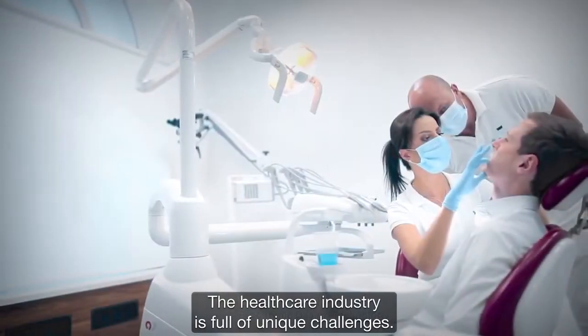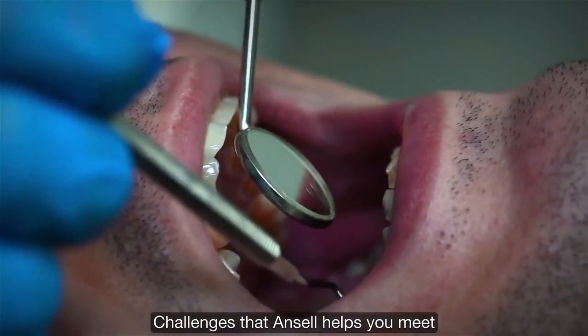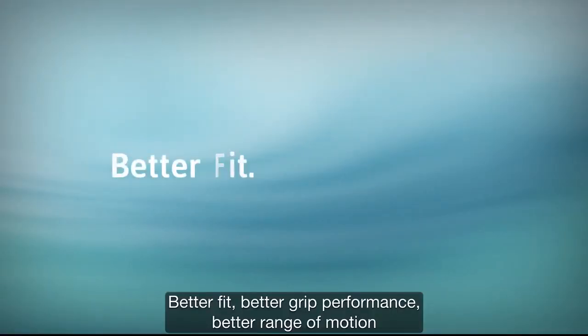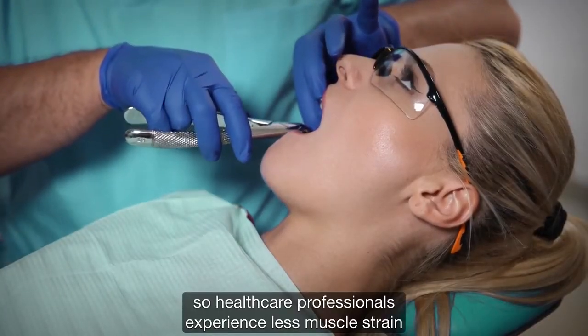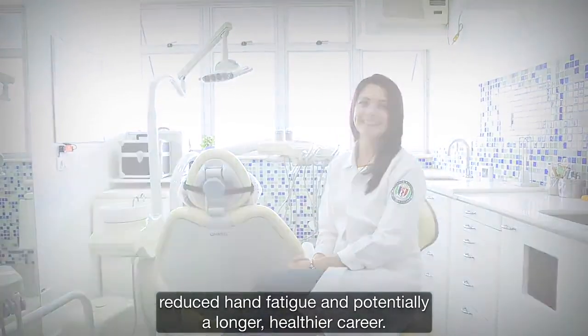The healthcare industry is full of unique challenges — challenges that Ansell helps you meet with our extensive portfolio of innovative hand protection solutions. Better fit, better grip performance, better range of motion, so healthcare professionals experience less muscle strain, reduced hand fatigue, and potentially a longer, healthier career.